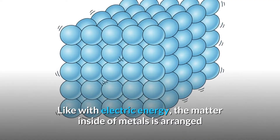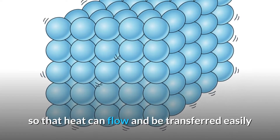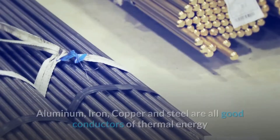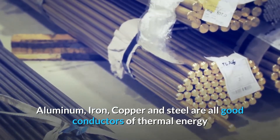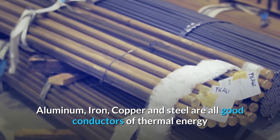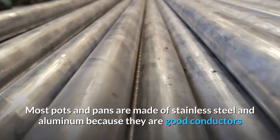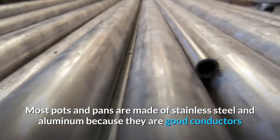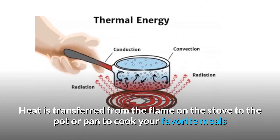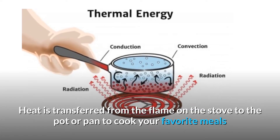Like with electric energy, the matter inside of metals is arranged so that heat can flow and be transferred easily. Aluminum, iron, copper, and steel are all good conductors of thermal energy. Most pots and pans are made of stainless steel and aluminum because they are good conductors. Heat is transferred from the flame on the stove to the pot or pan to cook your favorite meal.